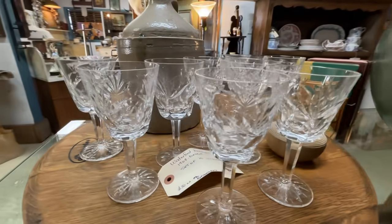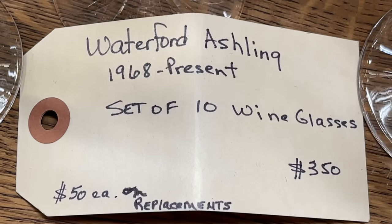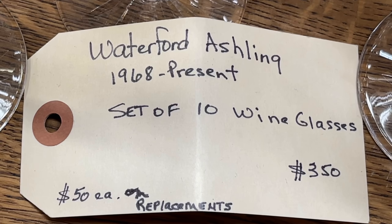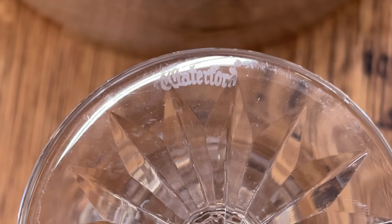This is a pattern I sometimes see at estate sales — it was popular in the 1970s and early 80s. It is the Ashling pattern and it's actually retired. All Waterford crystal pieces are acid-etched stamped, usually on the base. It can be tricky to find on items like a paperweight or biscuit barrel — sometimes it's between the cuts. This has a gothic design, classic Waterford. These retail for $105 today for a comparable wine glass.